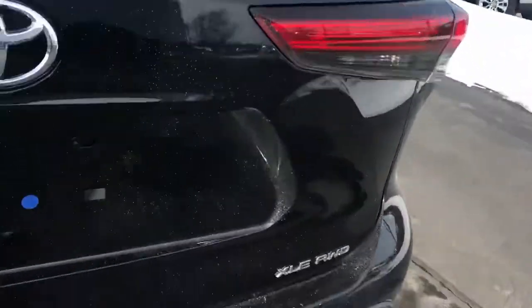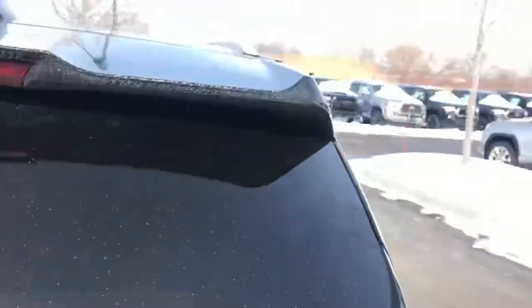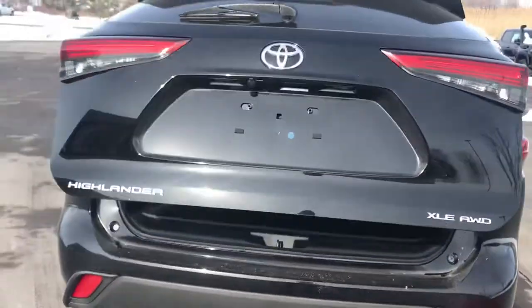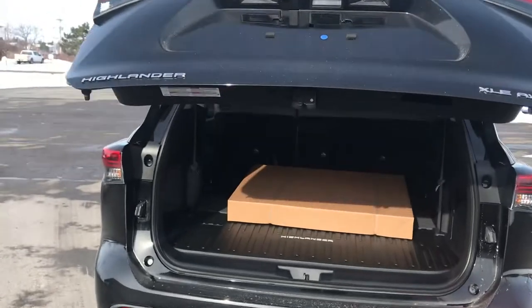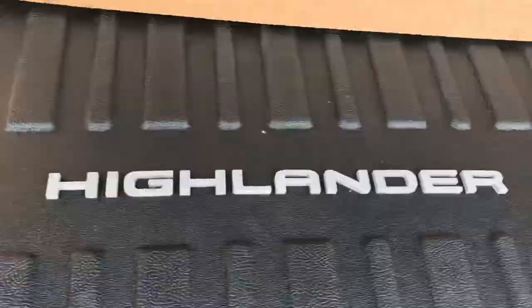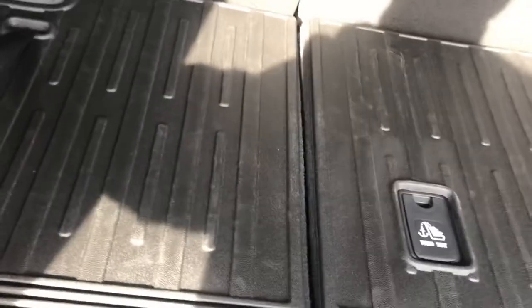This is the XLE all-wheel drive edition. We only get all-wheel drives unless they come in on trade. In the box we have all-weather floor liners, a nice cargo liner with the Highlander badge, and here's your storage area for your jack system as well as your jack tools. This is a third row vehicle — you just pull this tether here.